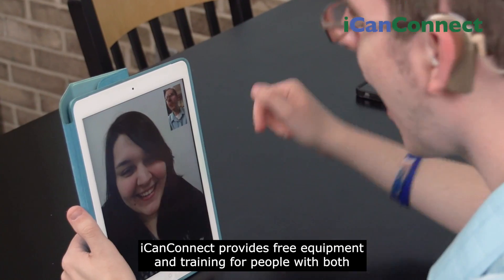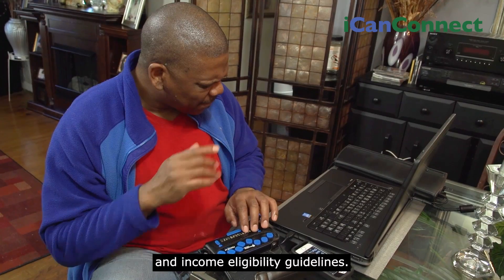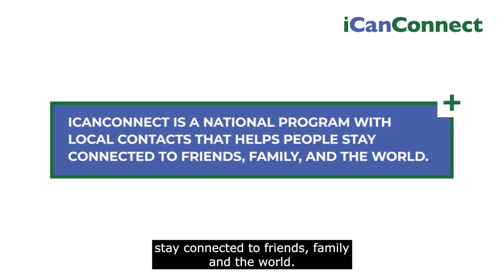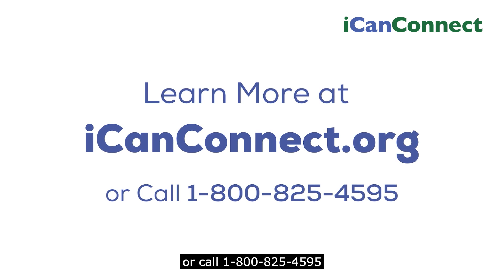I Can Connect provides free equipment and training for people with both significant hearing and vision loss who meet the program's disability and income eligibility guidelines. I Can Connect is a national program with local contacts that helps people stay connected to friends, family, and the world. Learn more at ICanConnect.org or call 1-800-825-4595.